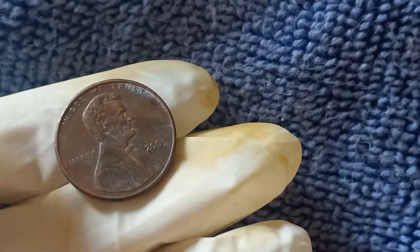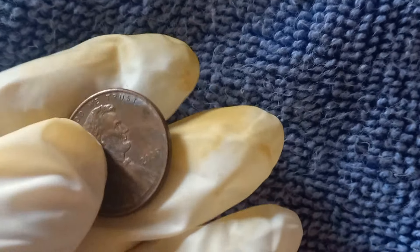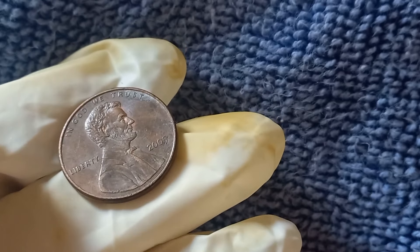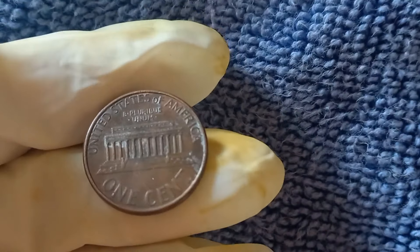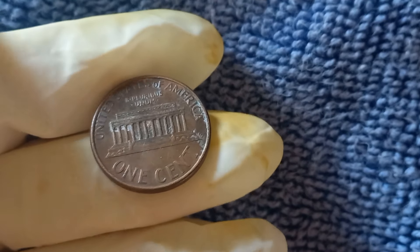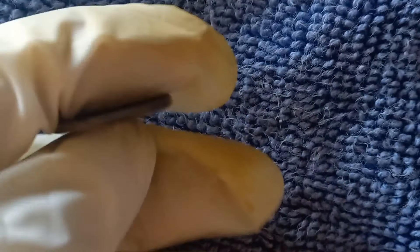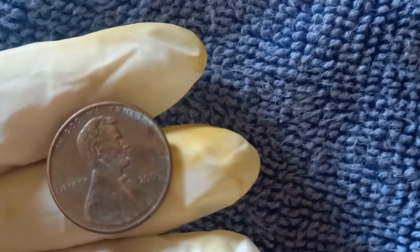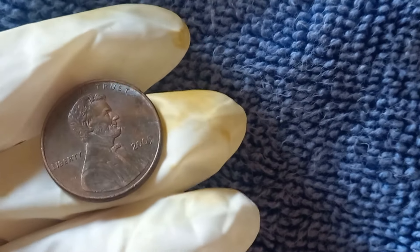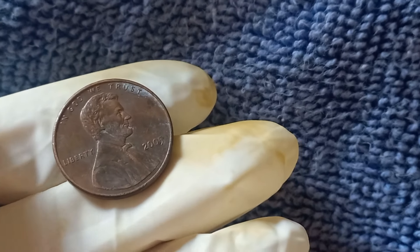We're diving into a coin that might be lying unnoticed in your collection or wallet, the 2005 No Mint Mark Lincoln penny that could be worth big bucks. We're going to uncover why this particular penny has caught the attention of collectors and why its market value could be way more than just one cent. It all comes down to a few key factors: rarity, condition, errors, and demand. By the end of this, you'll know exactly what to look for and why collectors are going crazy over it.